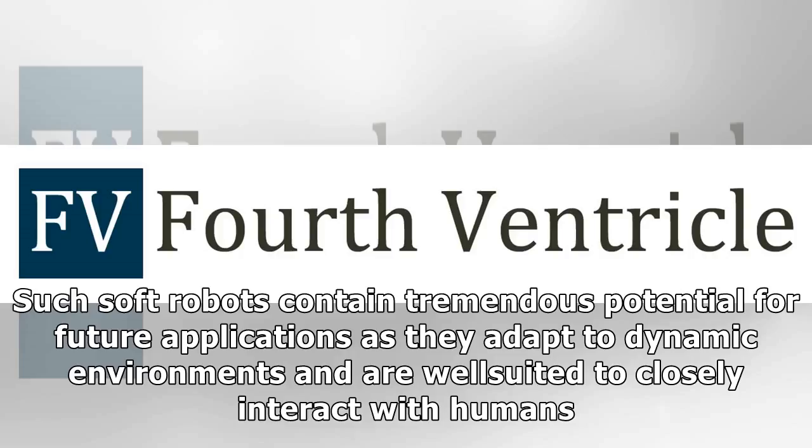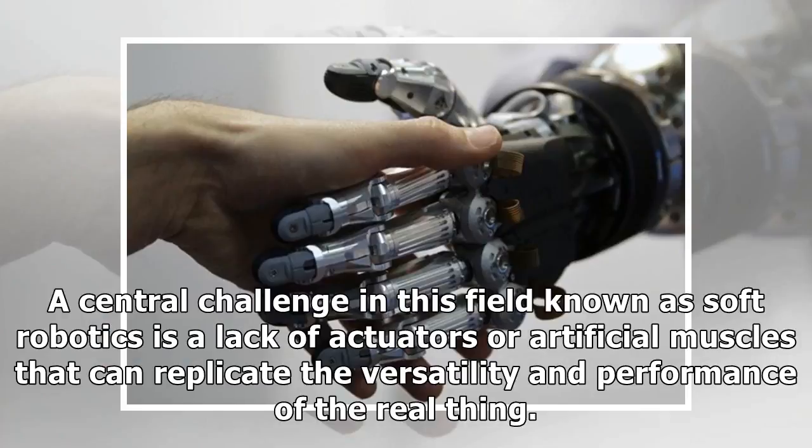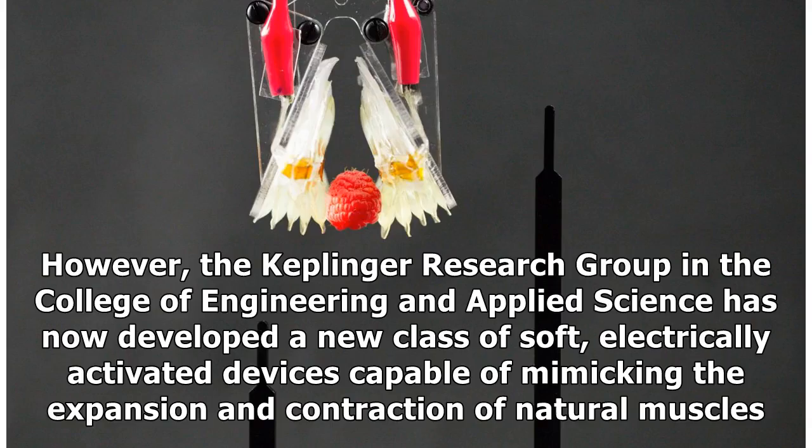Such soft robots contain tremendous potential for future applications as they adapt to dynamic environments and are well-suited to closely interact with humans. A central challenge in this field, known as soft robotics, is a lack of actuators or artificial muscles that can replicate the versatility and performance of the real thing.